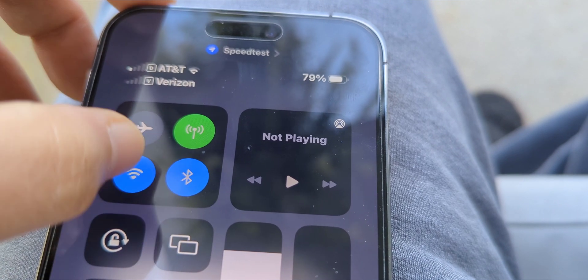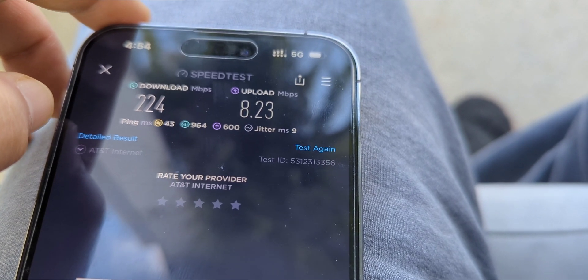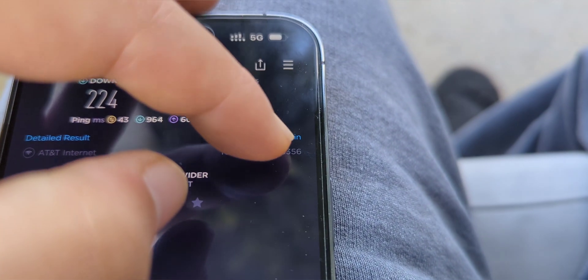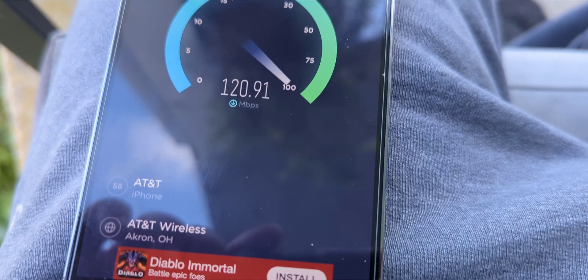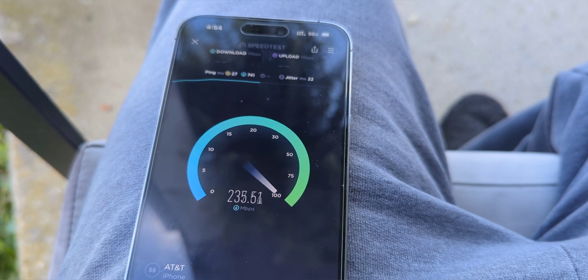That test is pretty much the same I was seeing on the previous generation iPhone — about the same performance, nothing really noticeable. I was getting in the 200 to 300 range depending on the test for the downlink, and on the uplink anywhere between 5 and 20 megabits per second. Based on anecdotal evidence testing the 13 Pro and now the 14 Pro Max, it's basically the same — I don't really see much of a difference.